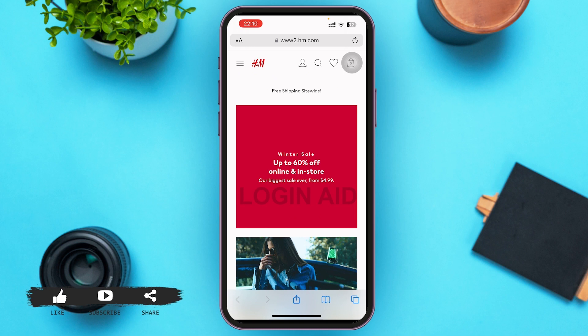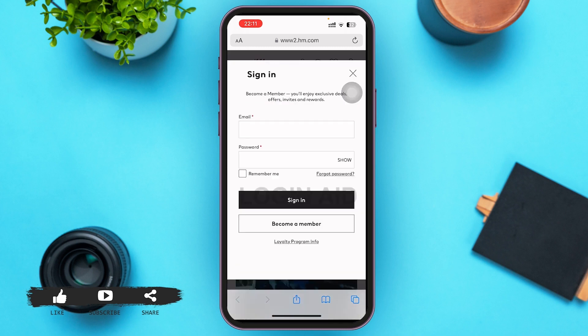On the H&M homepage, on the right side of the screen you can see various icons. The first icon is the account icon — go ahead and tap on it. After you tap on it, you'll be on the sign-in page of H&M.